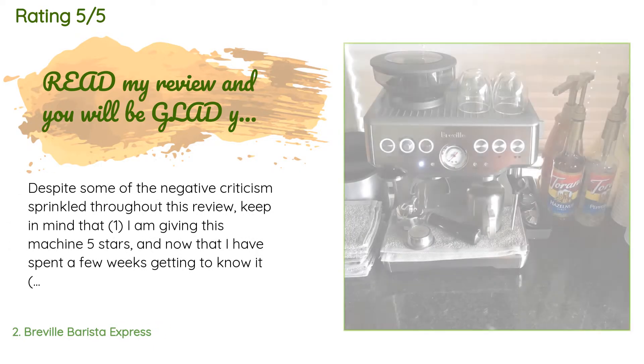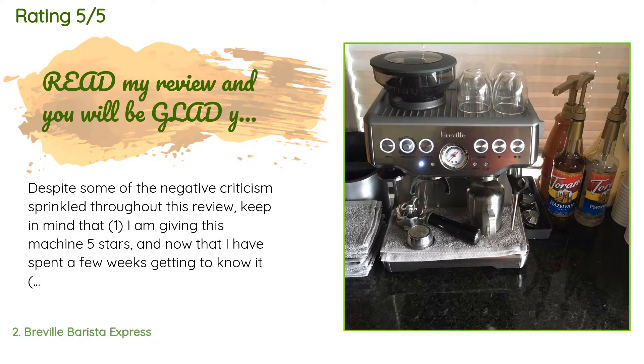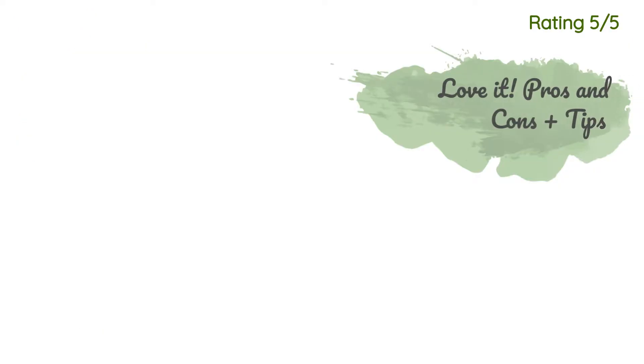The average rating of this product is 4.6 stars with more than 7,887 customer reviews. A customer said: 'Despite some of the negative criticism sprinkled throughout this review, keep in mind that I am giving this machine five stars. Now that I have spent a few weeks getting to know it intimately, I love it so much that if a burglar broke into my house and stole it, I would order another one the same day. I have not been back to Starbucks since. That all being said, you need to read this review so that your machine does not frustrate you and so that you get the most out of it.'